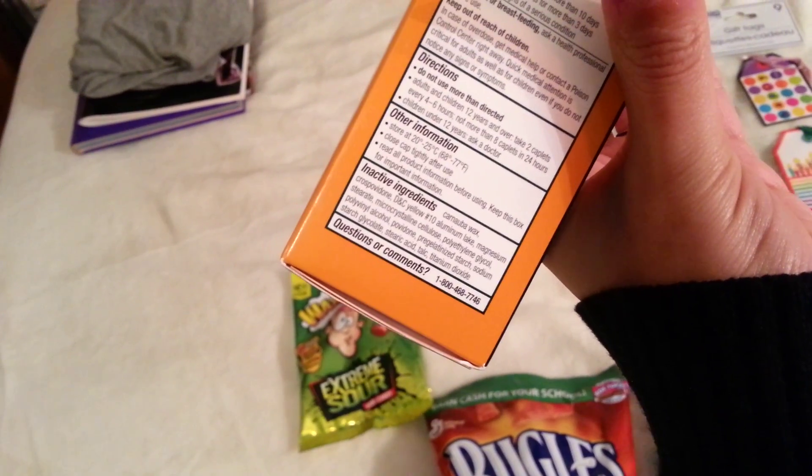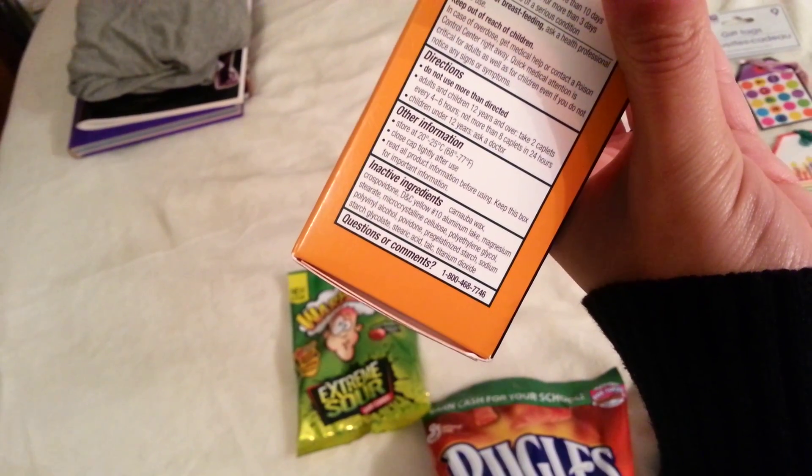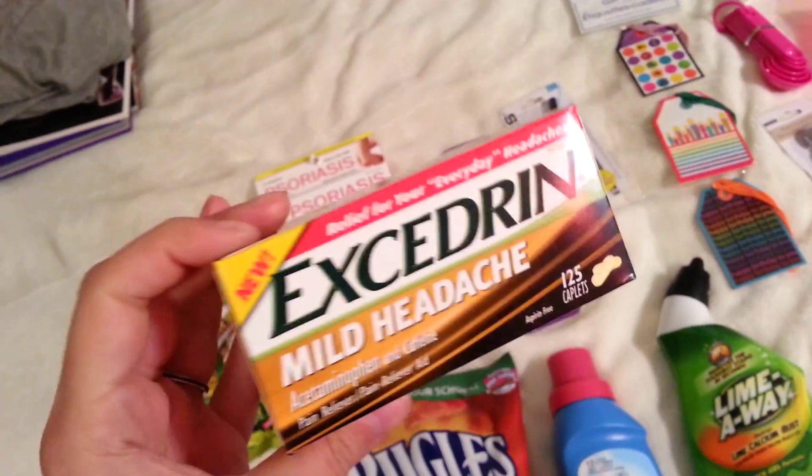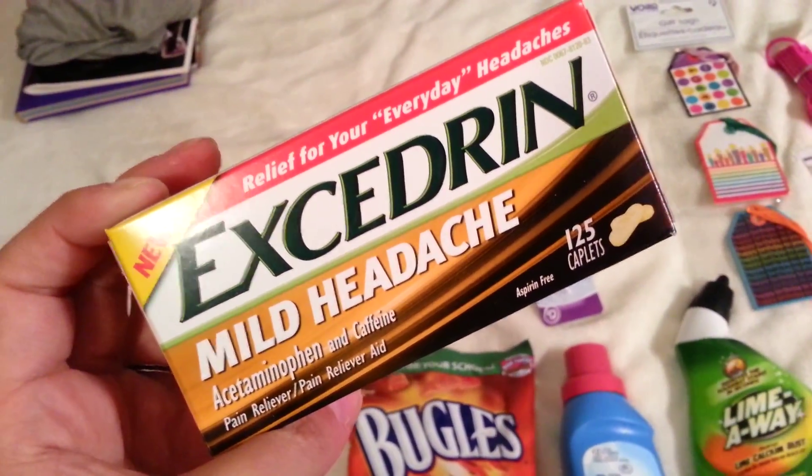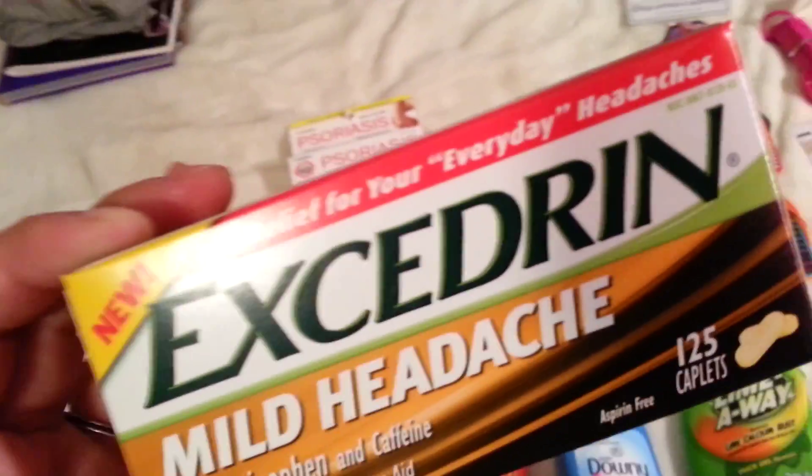You take two tablets every four to six hours, so you do have to take more than a typical single-dose medication. But this is great — 125 caplets. I'm sure we won't even use the whole bottle by August, so it's a great deal.